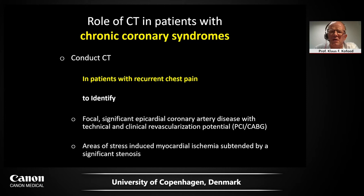I feel we should use CT in patients with recurrent chest pain. One episode of chest pain or no chest pain would probably not be appropriate. In these patients, you want to use CT to identify focal significant epicardial coronary artery disease which is technically and clinically revascularization admissible. It's not just enough to see that there's disease — you need to know whether there's a technical approach that can improve flow in that region. This leads to the conclusion from the ischemia trial that there must also be ischemia in the significant coronary artery.